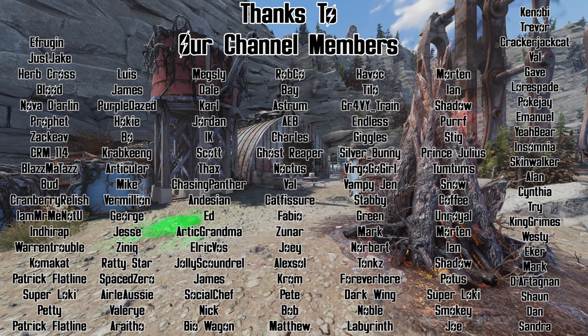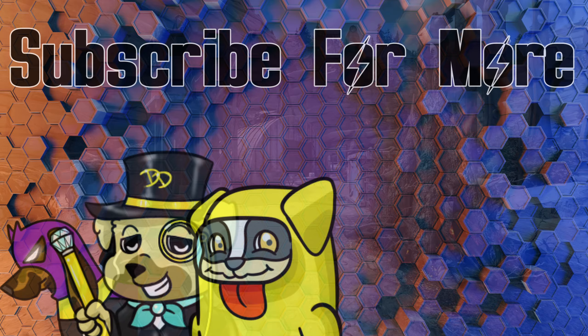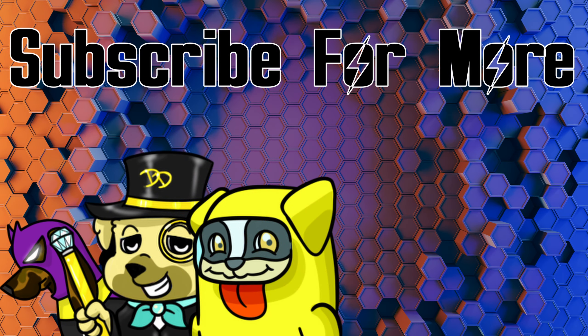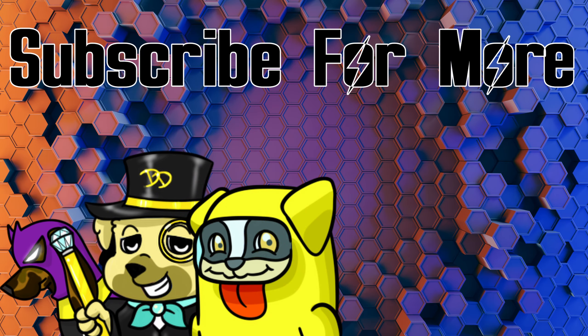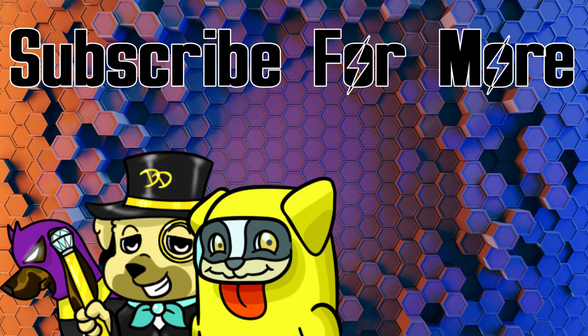Thanks so much for taking time out of your busy day to check this video out. Let me know in the comments below — are you picking up any of these deals from the Atomic Shop in Fallout 76 this week? If you haven't seen the video on why food is so important in Fallout 76, make sure to check it out. Thanks so much to the channel members for the continued support, and y'all have a great wonderful day out there in the wasteland — peace, love ya.